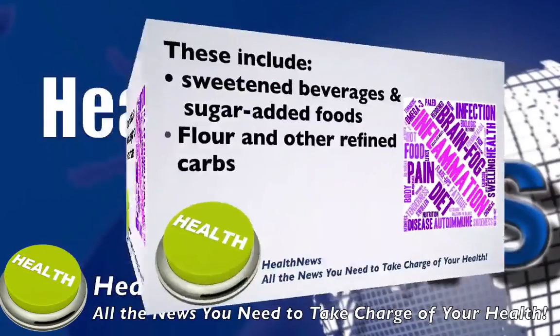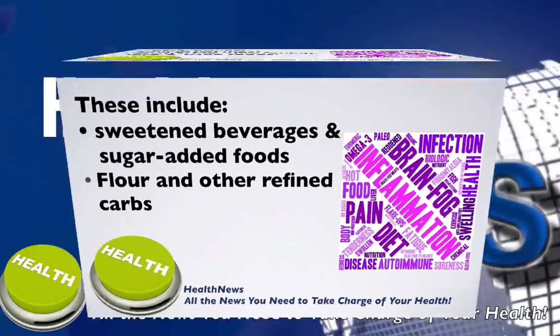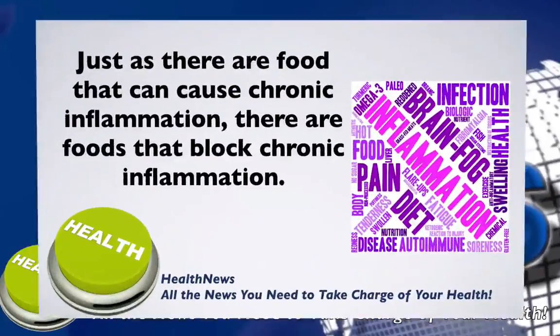These include, but are not limited to, sweetened beverages and sugar-added foods, foods made with flour and other refined carbohydrates, some red meat, processed meats, margarine, shortening, lard, and fried foods.